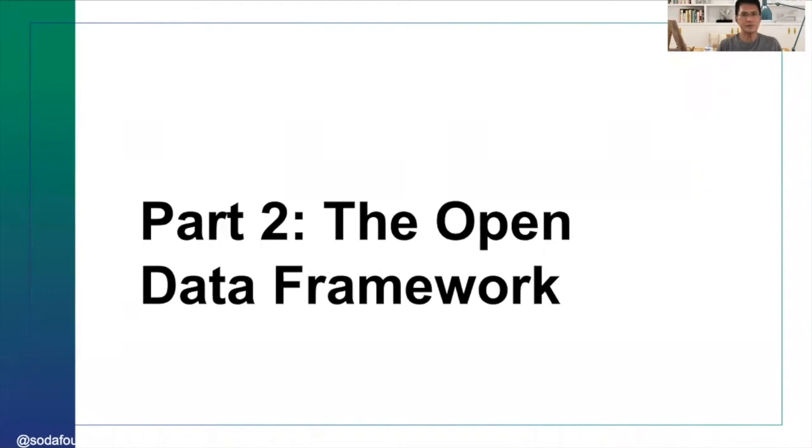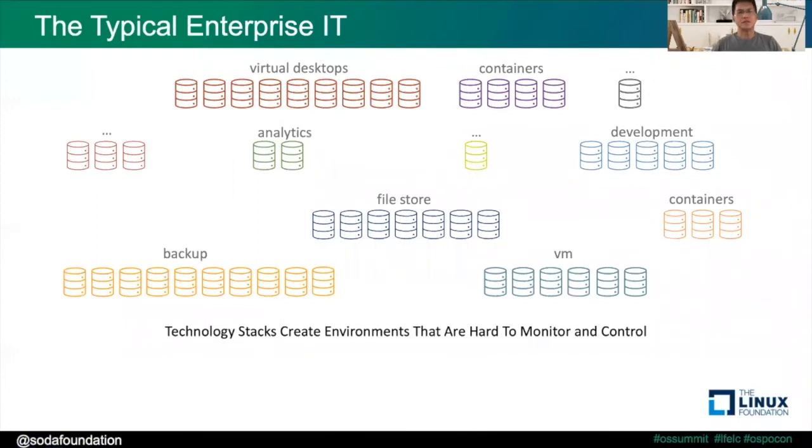Next, I'm going to introduce the Open Data Framework. This is the typical enterprise IT picture — you have virtual desktops, VMs, file stores, backup, development clusters, and so on. Most of the time you have different solutions for each of these things, and each solution creates a silo that makes it hard to monitor and control.